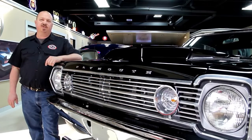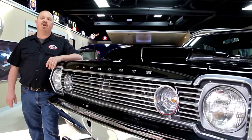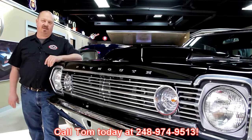If you've caught us on eBay and you're looking for the pricing on our cars, go to our website at vanguardmotorsales.com. All the prices for our cars are there on our website and it's also the reserve price on eBay, so it's the exact same price. Or you can just call Tom at 248-974-9513. He'd love to talk to you about the cars.